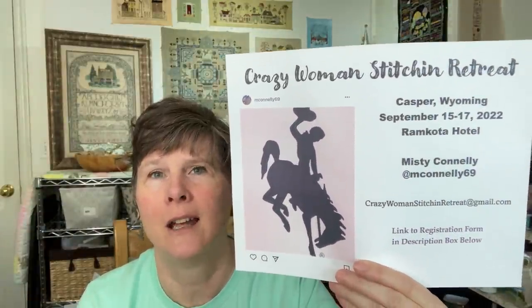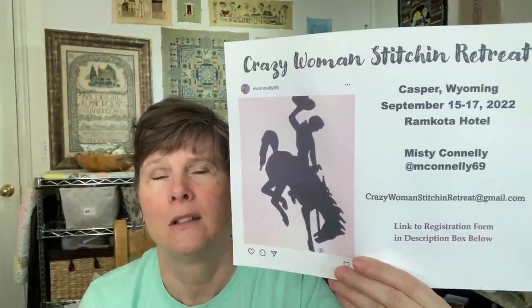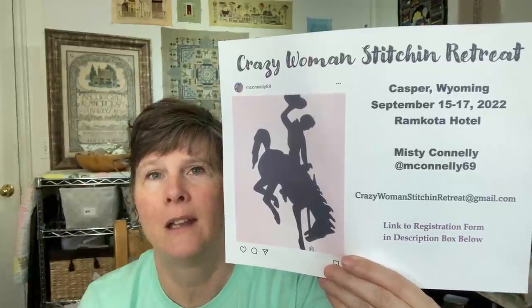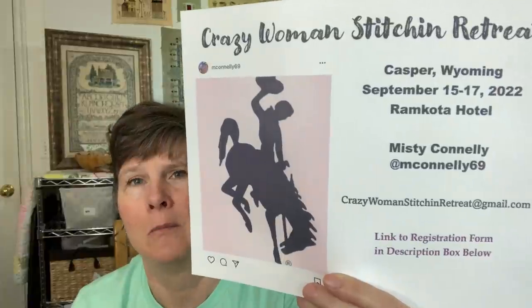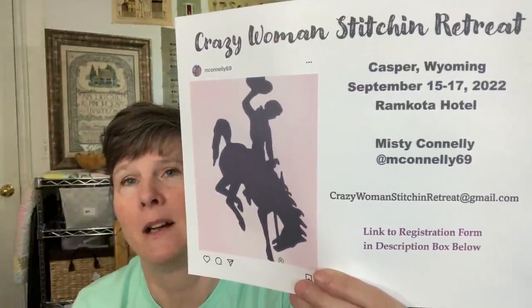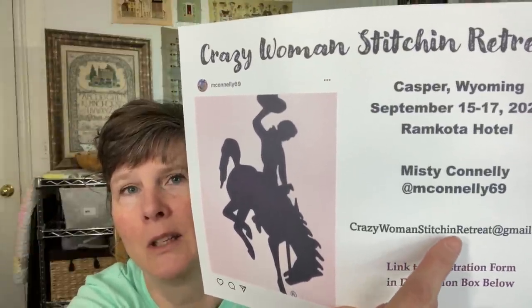She still has a few spots left. If you are interested in going, I'll be going — several of my friends, my daughter Stitchy Marie and my daughter-in-law Hannah — we're all planning on going. You can contact Misty Connelly. Her Instagram name is M-Connelly-69. Or you can email her at crazywomansstitchingretreat at gmail.com, stitchin' without a G. Or I'll put a link to the registration form in the description box below. Please come — it's going to be so much fun.